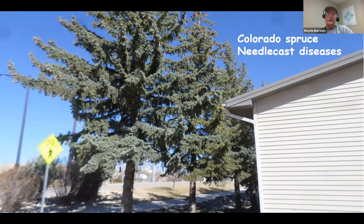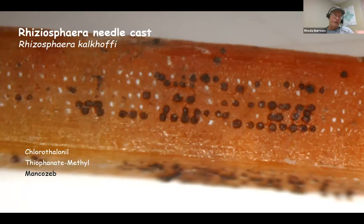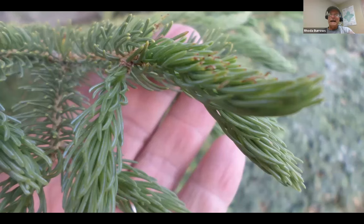Now is the time to be out treating your Colorado spruce for needle cast diseases. A lot of our spruce — the reason they're losing the lower branches — is due to one of two needle cast diseases, occasionally both: Stigmina needle cast or Rhizosphaera needle cast. I've listed some common active ingredients, and you can buy homeowner formulations for this. You need to spray the lower third of the spruce tree. You need to be spraying now because these fungicides protect the new growth as they come out — they really don't do anything once the needles harden. Once they're infected, it's too late.